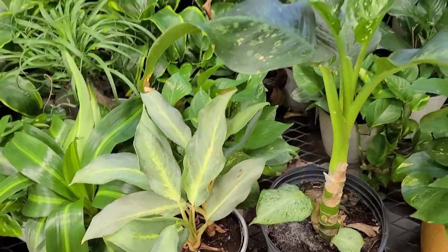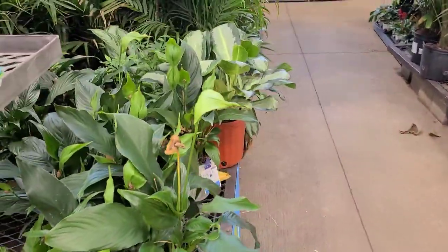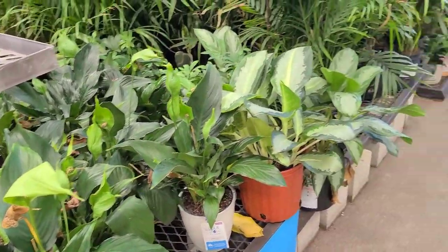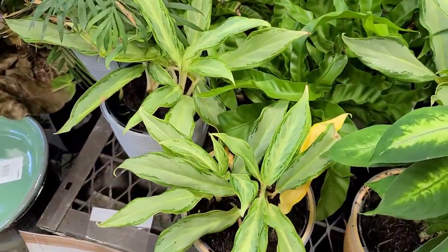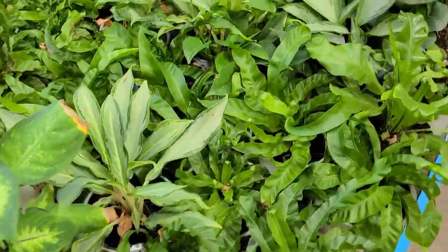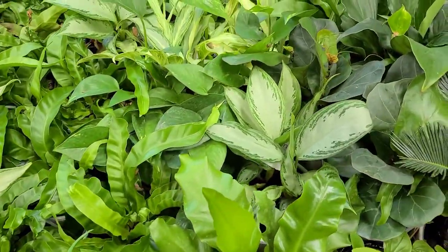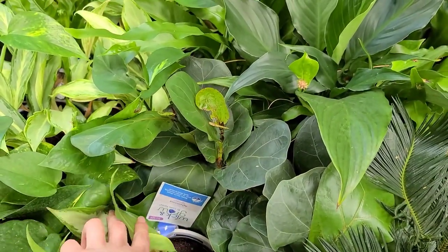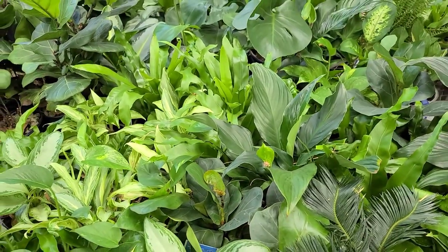Some Aglaonema, some really depressing looking peace lilies here. These Wick and Grow containers are $15.98. We do have a couple of pretty decent looking Aglaonema hiding in here for the same price. Ferns — I think they call these hurricane ferns. Some Dieffenbachia. I see some fiddle leaf figs, which I don't actually recommend putting in a self-watering pot, but you do you.